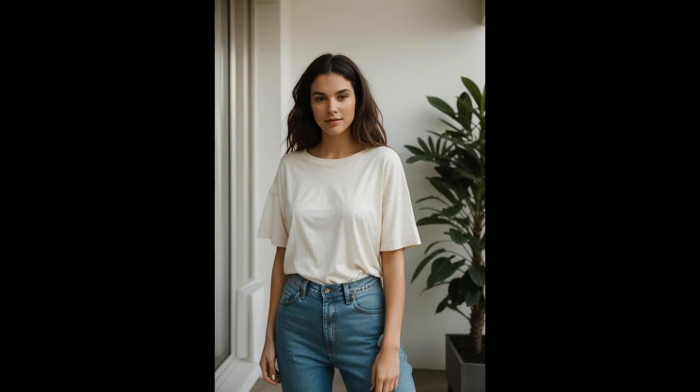Give your wardrobe a splash of spring without hurting the planet. Craft your own natural dye t-shirt — it's simple, eco-friendly, and adds a personal touch. Pair it with thrifted high-rise jeans for a look that screams sustainable chic. Thrift stores are treasure troves for unique finds, especially high-rise jeans that bring a retro vibe to any outfit. It's a small step for you, but a giant leap for the environment.